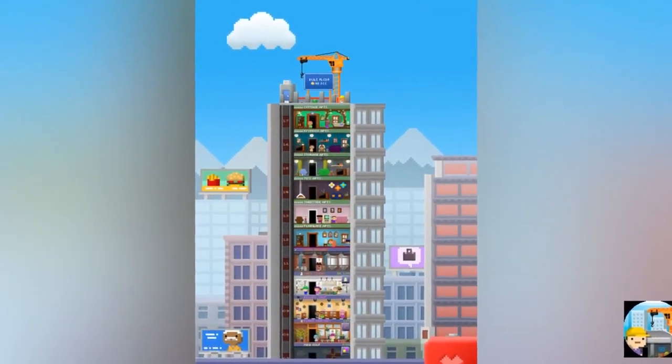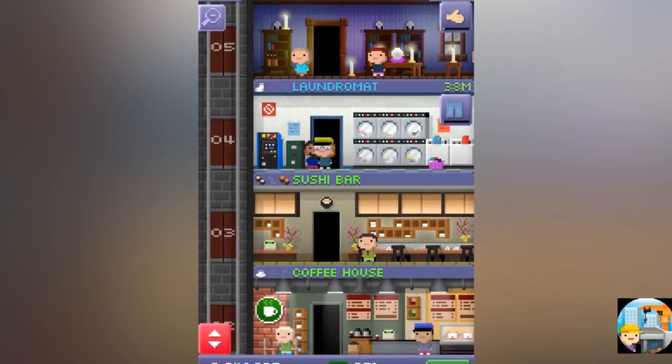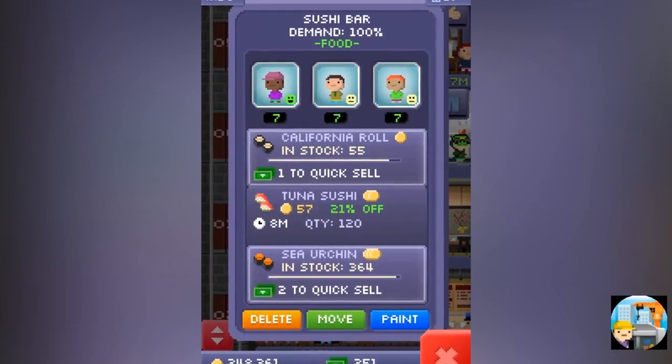Tiny Tower was an app for iPhone and iPad released by Nimble Bit LLC in 2011. It was published in the games, entertainment, simulation, and family categories, and has been rated five stars by 278...